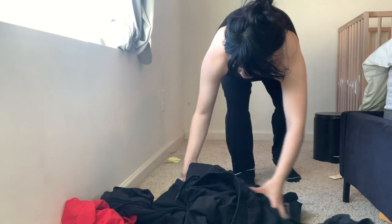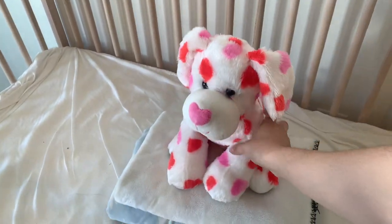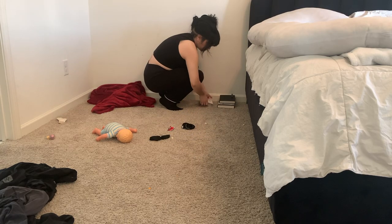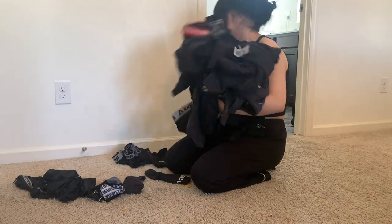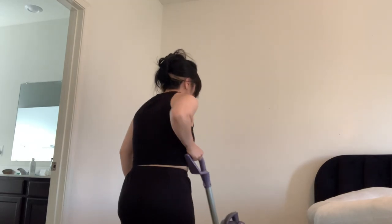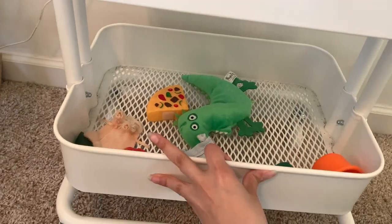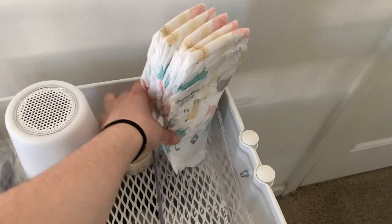I'm also picking up that dirty laundry that we have just laying around in our room that we haven't picked up. When I vacuum, I also like making those little triangles that you can form on the carpet — they are very satisfying to make and also very satisfying to see when you walk into your room. I'm also putting some diapers and organizing her little cart that she has next to her crib with her diapers and her wipes.